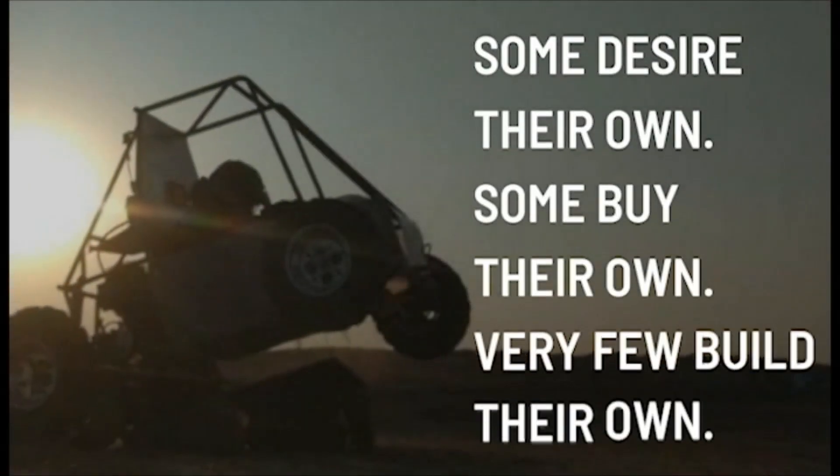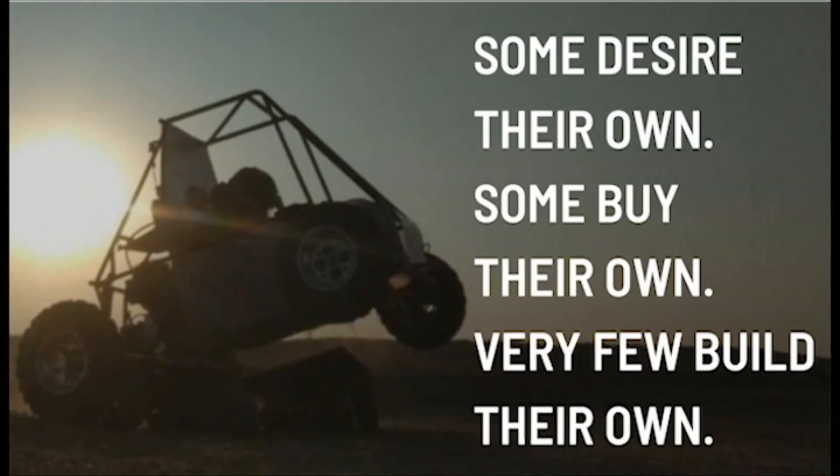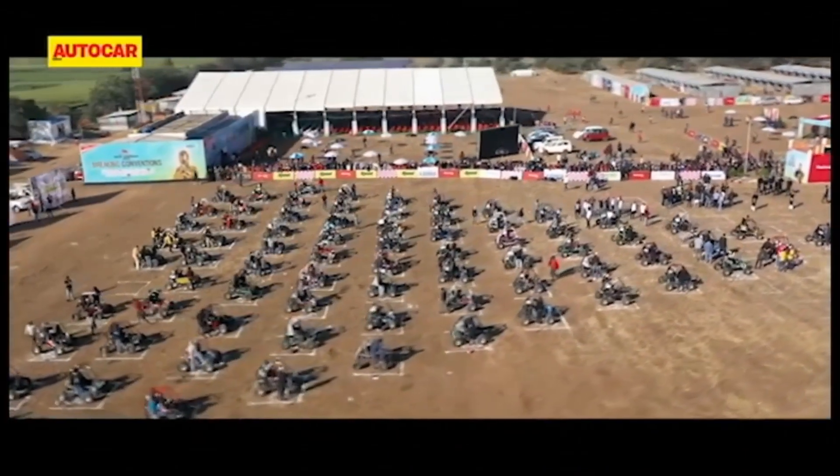Starting is easy, continuing hard, competing rigorous. The world of racing and speed brings a rush of adrenaline to the girls of Team Zenith. Team Zenith represents MKSSS Cummins College of Engineering for Women, Pune, in SAE Baha at national and international levels.